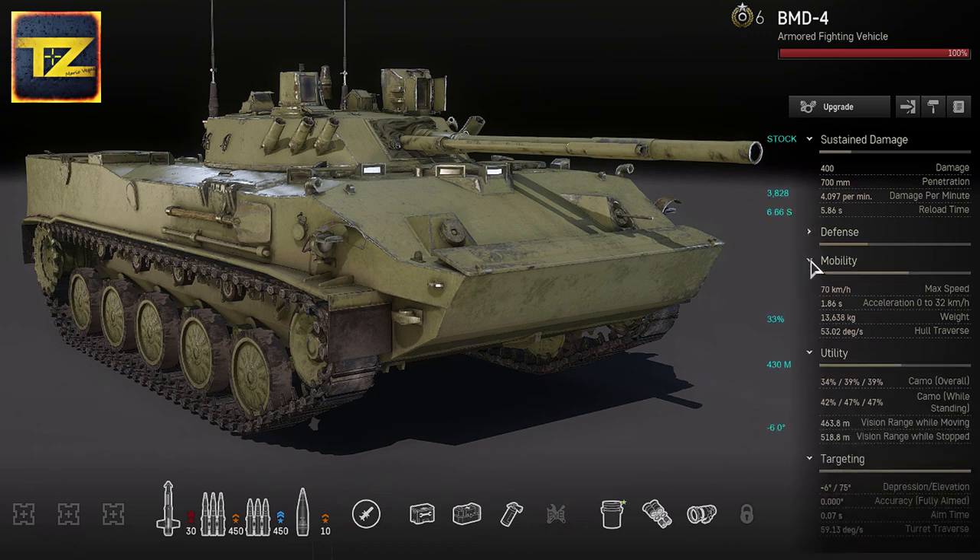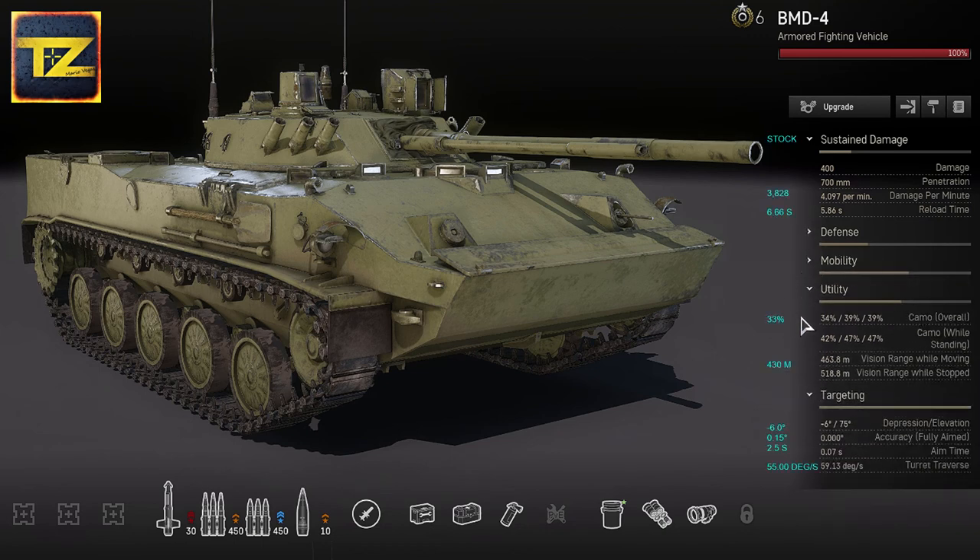The BMD-4 has a low profile which benefits its concealment — overall camo is 39% while moving and 47% while standing. Its vision range is 463.8 meters while moving and 518.8 meters while stopped, making it capable of performing scouting duties as well.